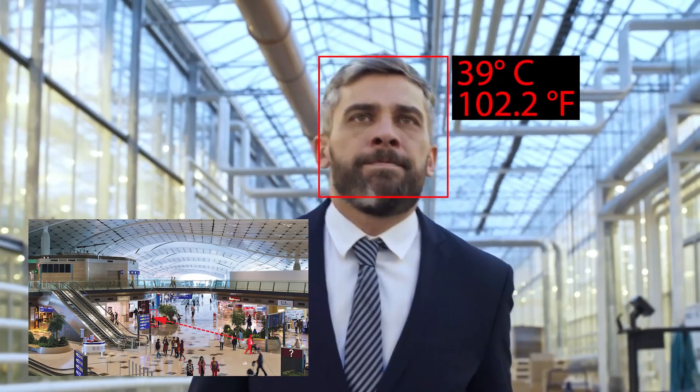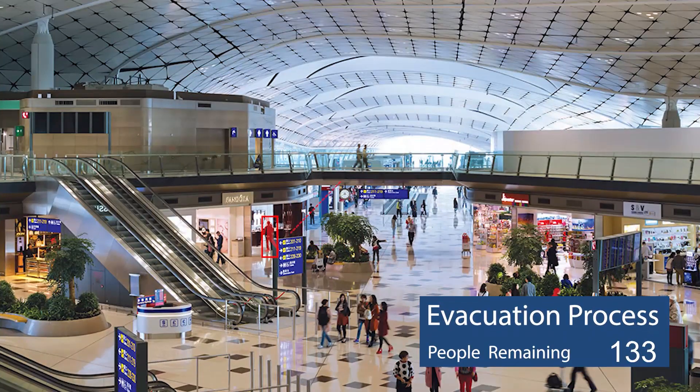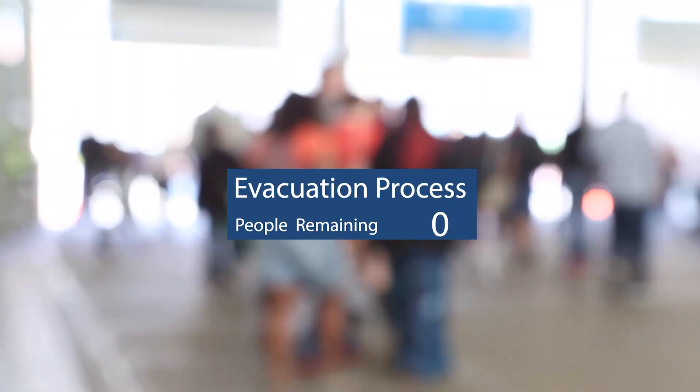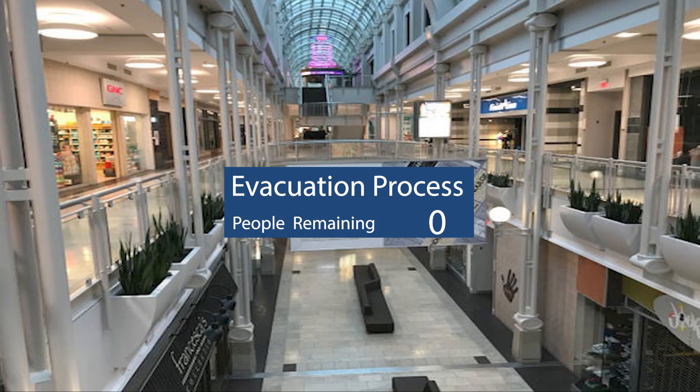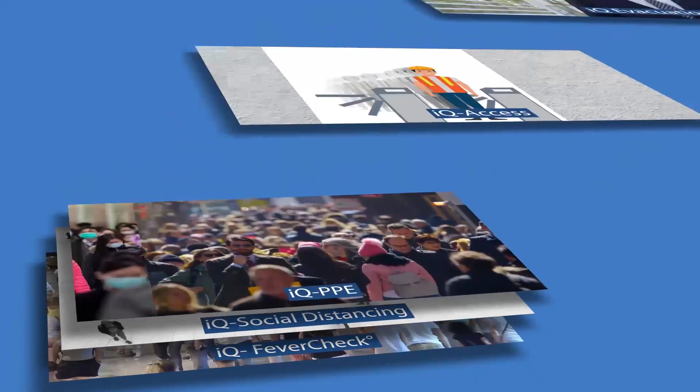If even one person is found to exhibit a fever, it may be necessary to evacuate an entire section of the facility. The IQ evacuation system can ensure that every single person is accounted for and not a single person is left behind. All these systems are automated, greatly reducing operational costs.